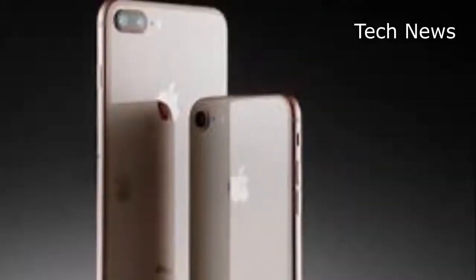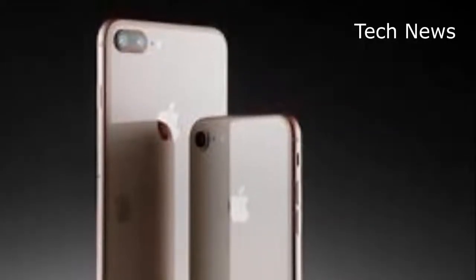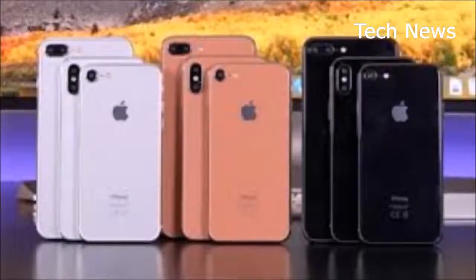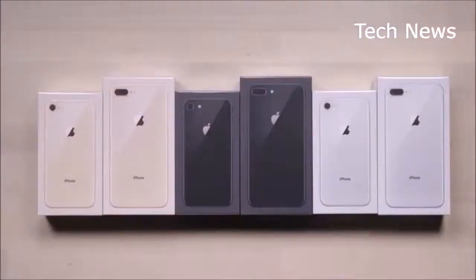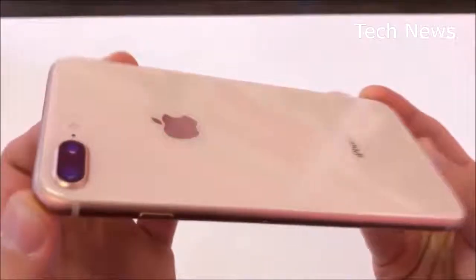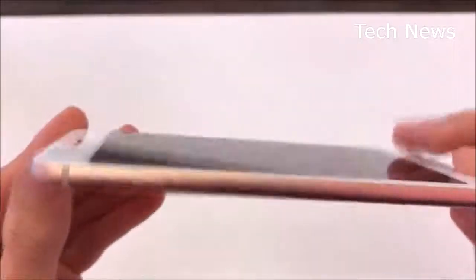The iPhone X admittedly stole the show at Apple's big fall event, but it's going to be difficult to get your hands on one. Apple isn't likely to make a huge amount of them, and rumors say shipping delays could bleed into early 2018. Also, it's going to feel like something very different from your current iPhone. If you're looking to buy a new iPhone sooner than later, the iPhone 8 Plus is your safest bet.